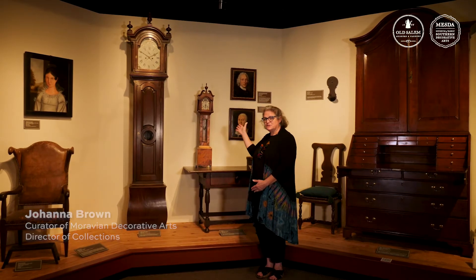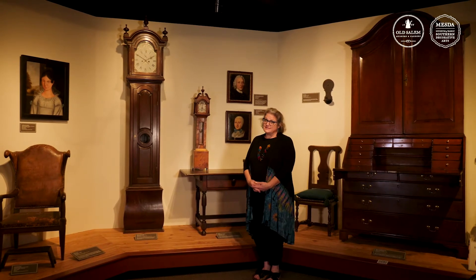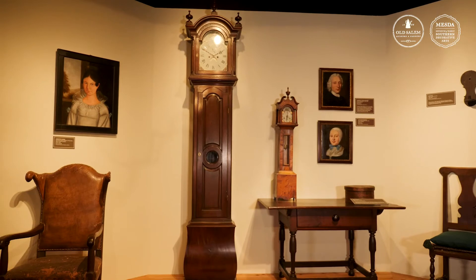Hello, I'm Johanna and today we're going to talk about a little diminutive clock that is behind me. This little clock is only 42 inches tall and you can tell how small it is compared to the full-size tall case clock to the right.